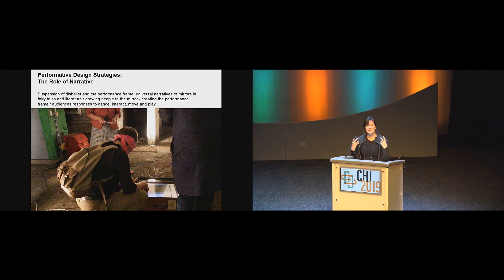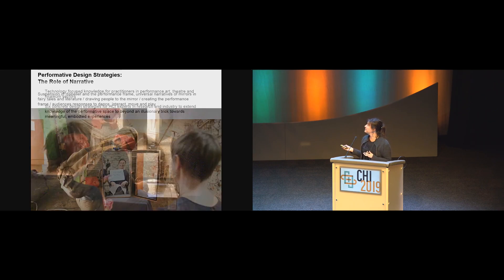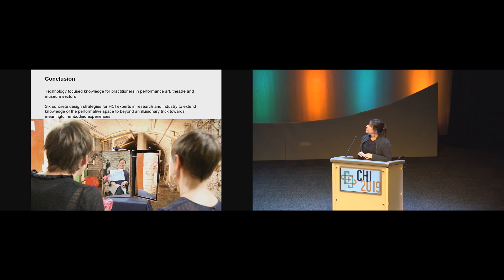For me as an artist, this was a really exciting place to start thinking about performance. To conclude, there were two audiences we were speaking to: people like me who really wanted to understand what the performance space could be with an interactive mirror, and then these six concrete design strategies — involving narrative, movement, and physical context — for people in HCI who may be trying out different uses for interactive mirrors but haven't really understood what the performative qualities and potentials are for this technology.